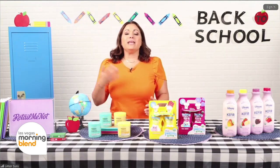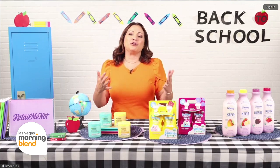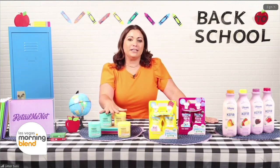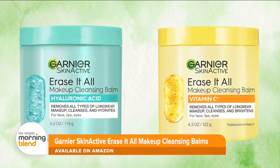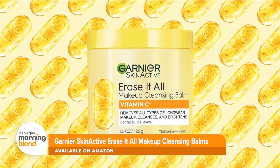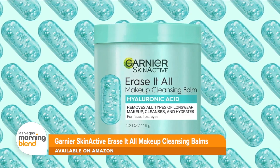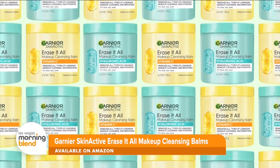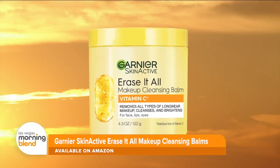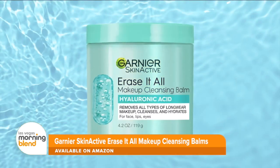With the back-to-school season here, many of us maybe stopped wearing makeup over the summer and are getting back into it, and you want to make sure you're washing your face at the end of the night. Garnier just launched these new cleansing balms — the Garnier Skin Active Erase It All Makeup Cleansing Balm. They come in two formats and both remove all types of long-wear makeup, SPF residue, and cleanse your face. The cleansing balm with vitamin C actually brightens your skin and provides 24 hours of hydration, while the cleansing balm with hyaluronic acid hydrates and replumps your skin.